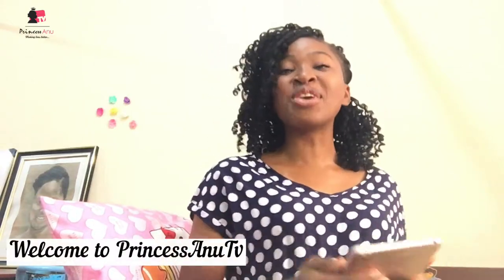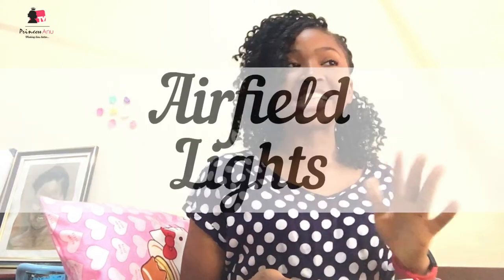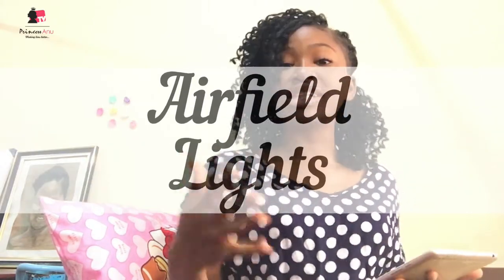Hi guys, good day and welcome. Today on Princess, we hope you're doing fine and happy. So guys, today we are going to continue on airfield lights. Yesterday I started the live stream and I got to discover that it didn't upload well because I had a lot of interruptions, so I decided that we should do it again.